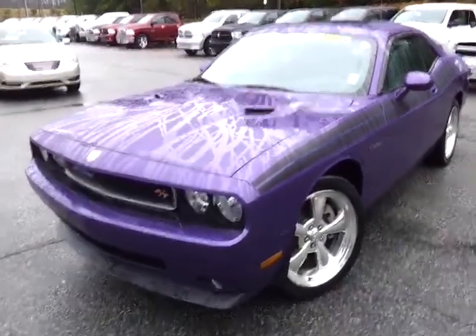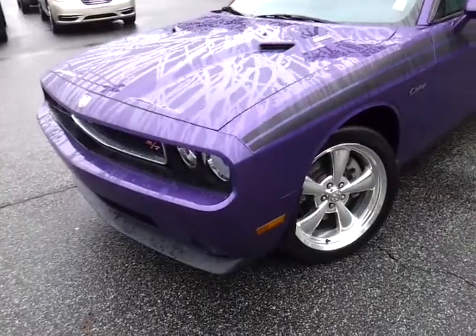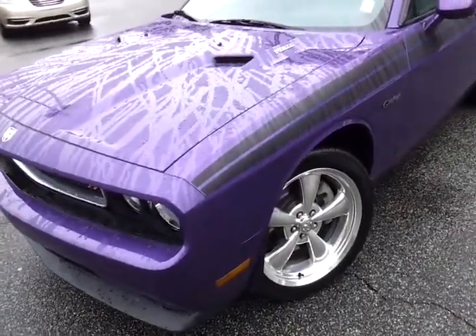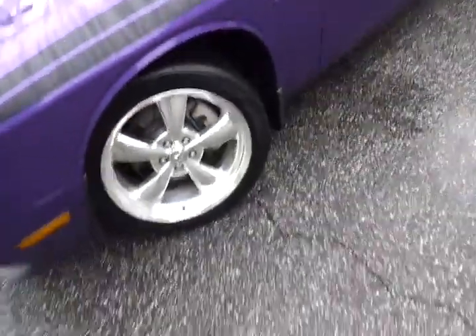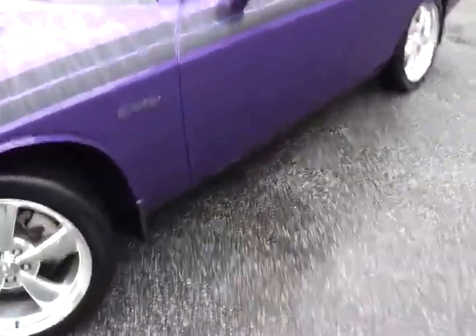Good afternoon, this is Tyler at Troncalli Chrysler Jeep Dodge here with this 2010 Dodge Challenger RT. This is a classic package, and I'm sorry about the rainwater out here. Weather hasn't been exactly great, but you've got a great car sitting right here.